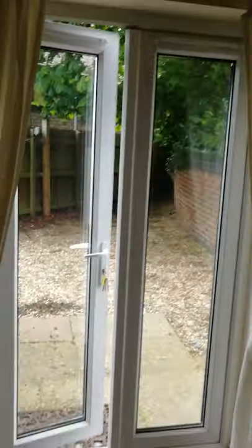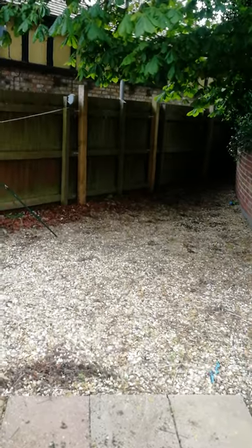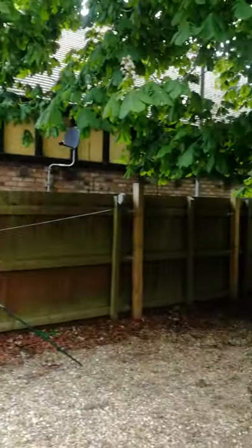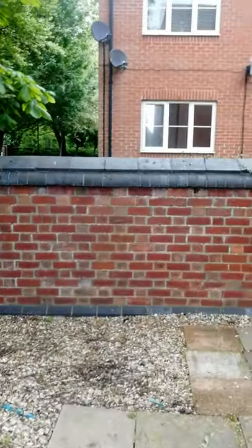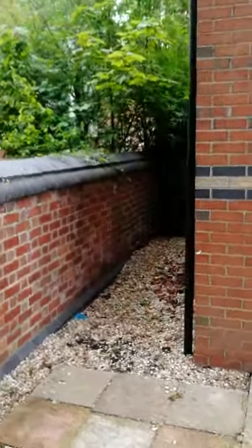Here we have French doors that lead out into the garden, which is on the side of the property. The garden is very low maintenance, all laid to stone, with nice six-foot fences that offer privacy and no windows overlooking from this side. There's also a nice tree, side access for bins, and a period brick wall at the rear. The buildings at the back are an old people's home, so it's really very quiet neighbours.